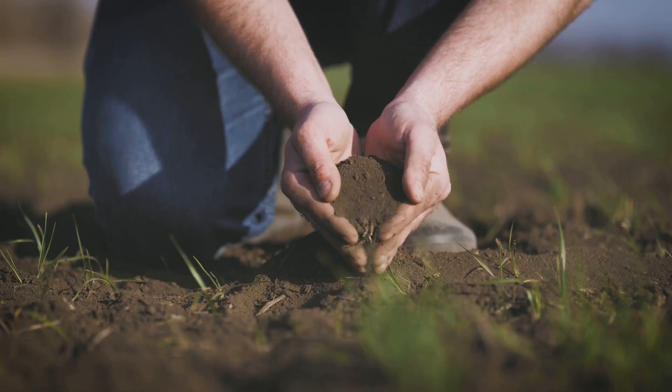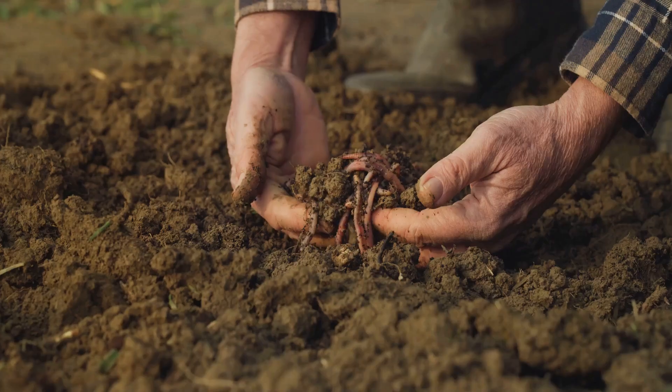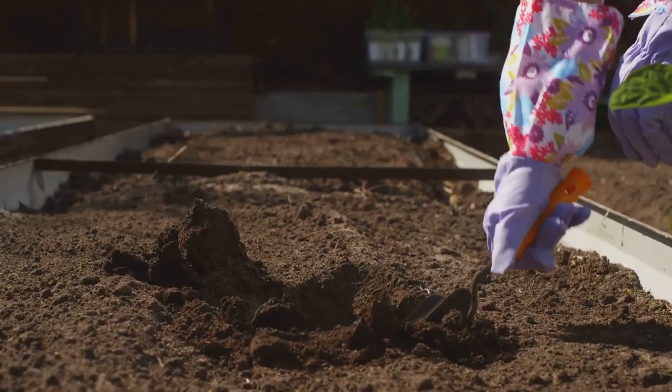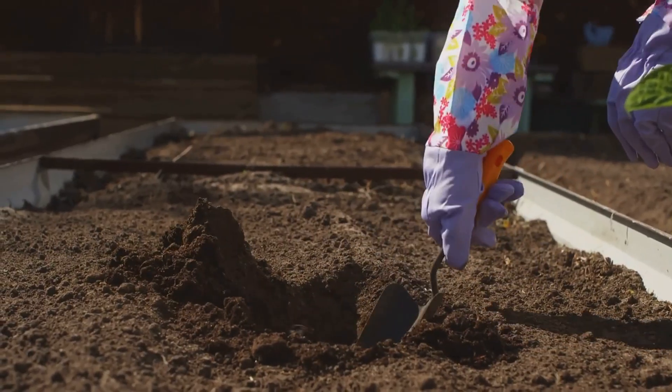And here's a quick test: grab a handful of soil and squeeze. If it clumps but then crumbles, you've got great structure. If not, add more organic matter and keep amending.